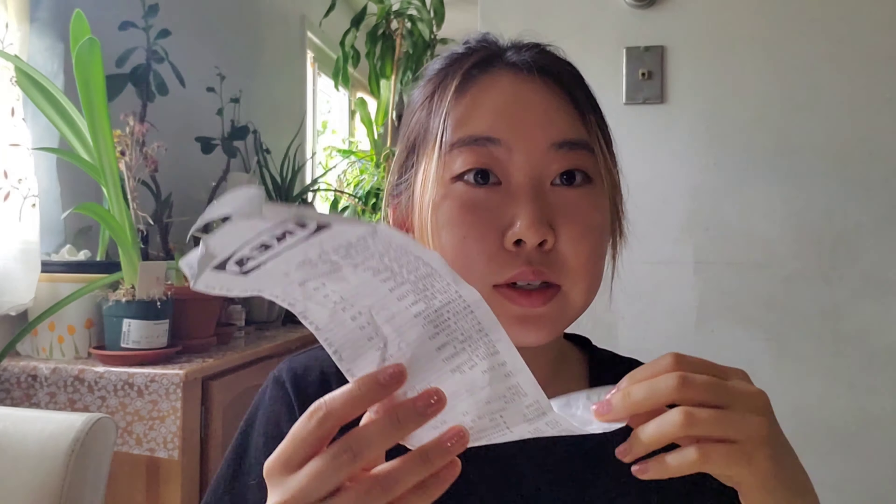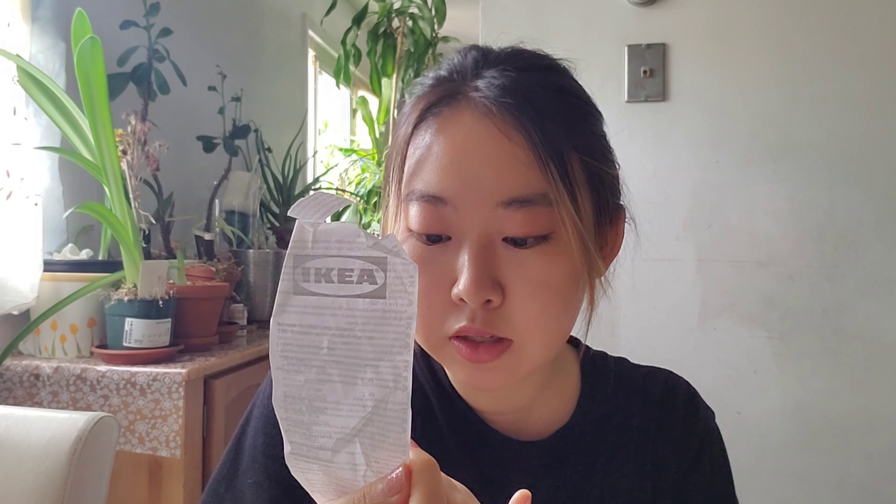We are going to do an Ikea food haul today. Here's my receipt — I spent $53.22 on Ikea groceries. So I'll show you what I got from Ikea.